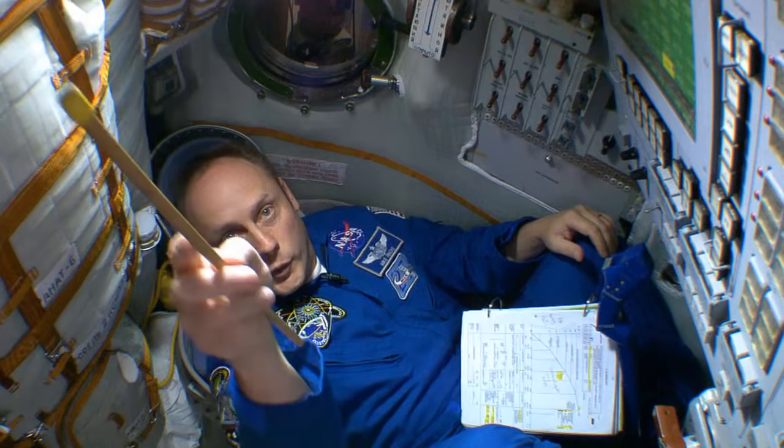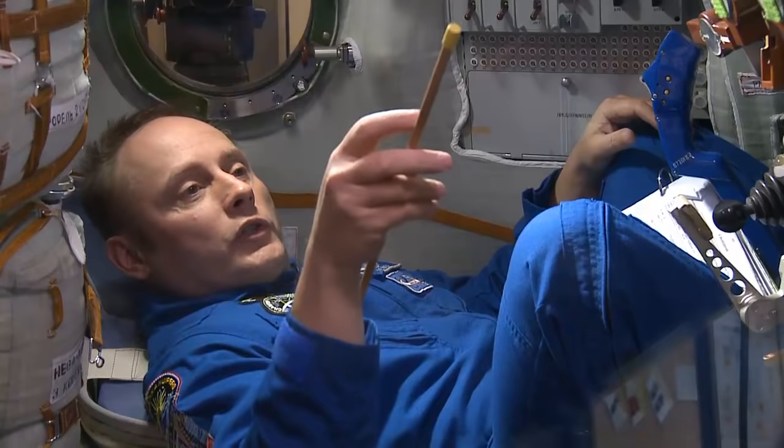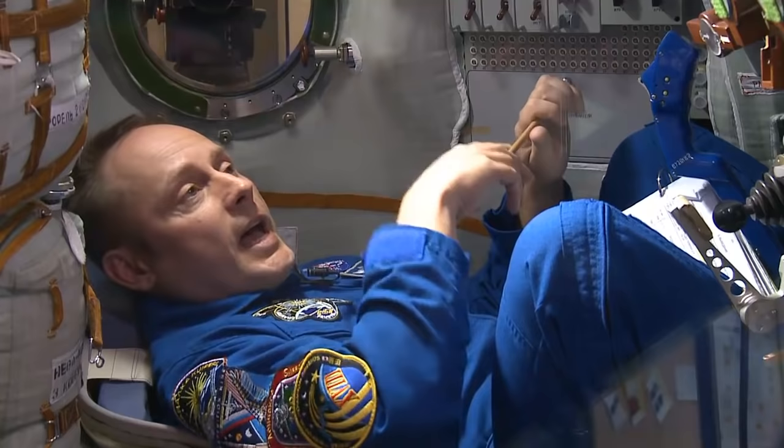The hatch you see behind us doesn't really exist — it's great for the mock-up. We send down usually the flight engineer first, then the flight engineer number two or space flight participant, and then the commander comes in last. We close the hatch, turn on the panels, turn on the spacecraft, make sure all the systems are working, do our communications checks, and then we sit back and let the ground team do their job.